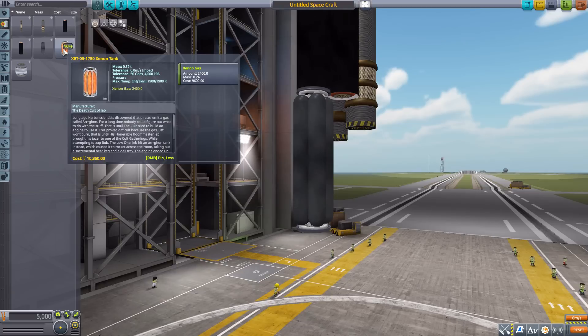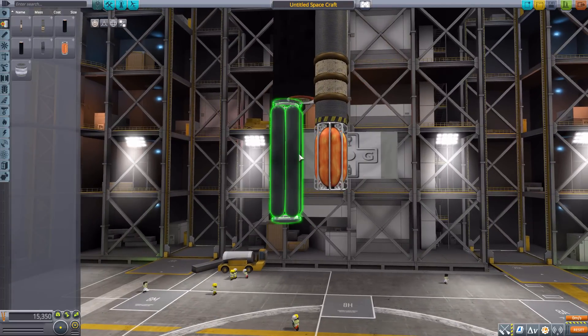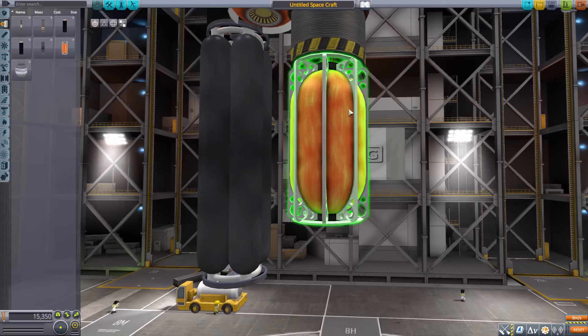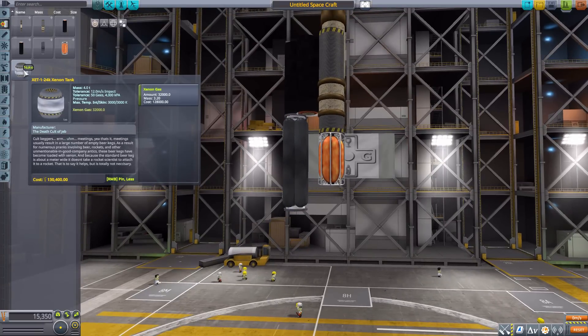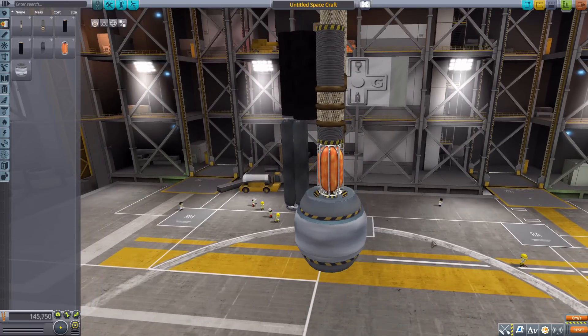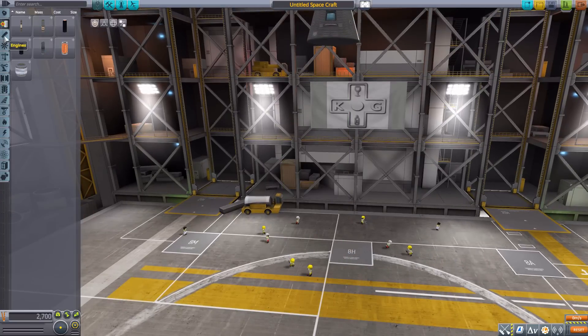Next we have the XET-0501750 xenon tank, holding xenon gas. This was the first part that made me think of the Babylon 5-esque styling, and yeah, I like it — it's a cool little tank. We then have a much larger xenon tank, the XCT-1-24K, which is basically just a giant keg of xenon gas, and who wouldn't want that. Let's clear these out and head down to the engine category.